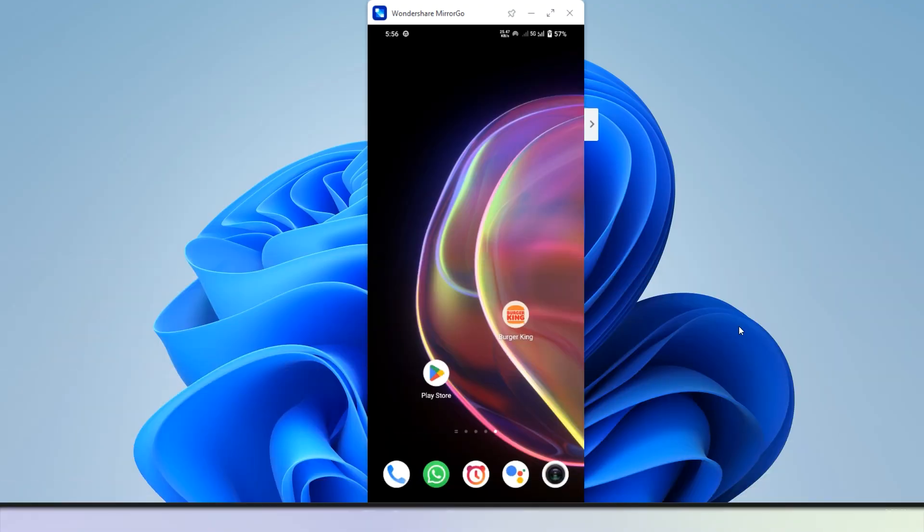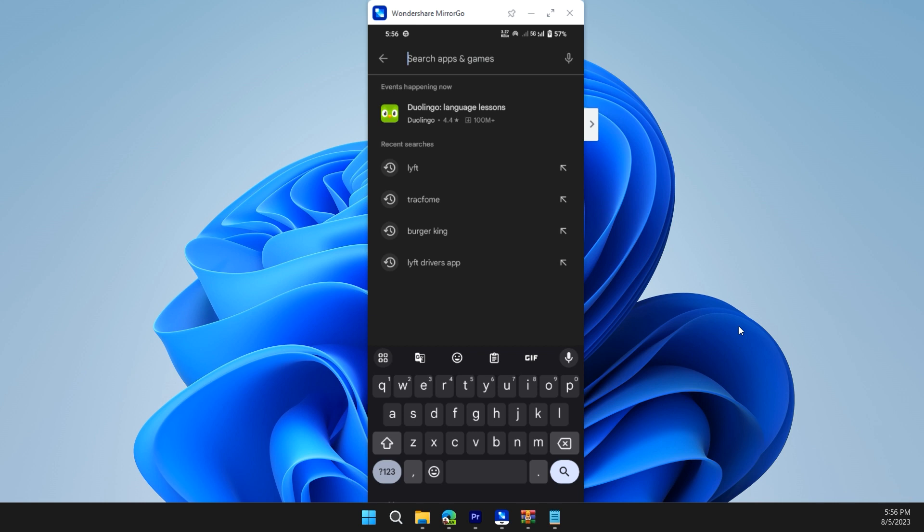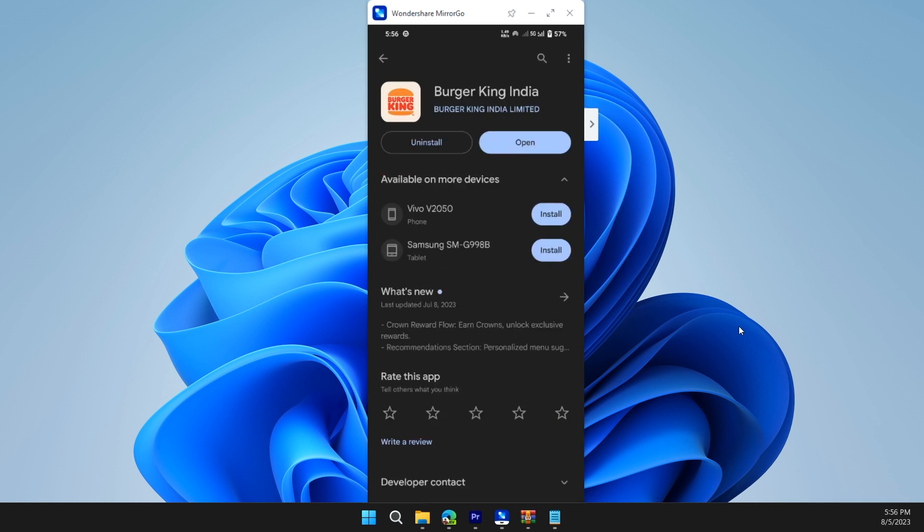Solution two is to update the app. To do this, first open your Play Store and search Burger King, then check if there is any update available. If there is an update available, please update the app and check if the problem is solved or not.